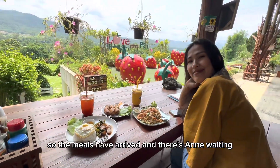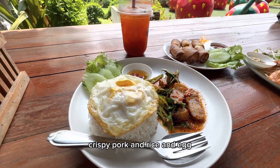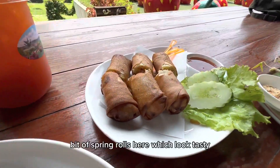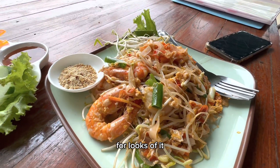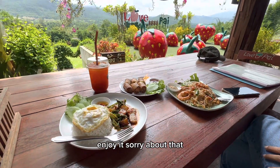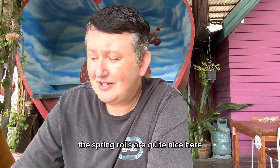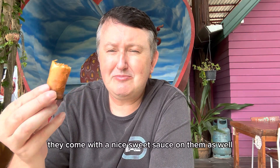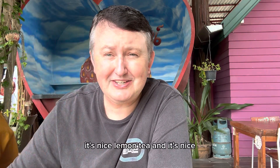The meals have arrived - there's Anne waiting to eat her Pad Thai. I've got myself some crispy pork and rice and egg, iced lemon tea, and a bit of spring rolls here which look tasty. Pad Thai seafood prawn Pad Thai - looks really nice. The crispy pork and rice is really nice, spring rolls are quite nice with a sweet sauce, Pad Thai really nice and tasty, lemon tea nice, mango smoothie extremely nice.